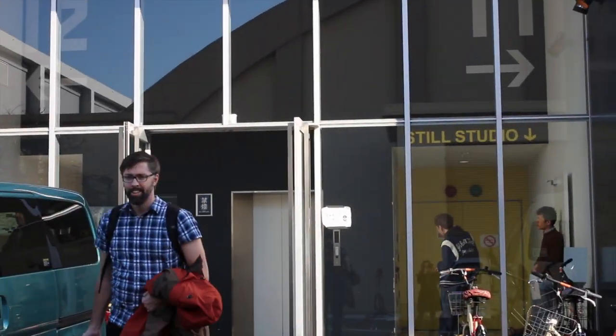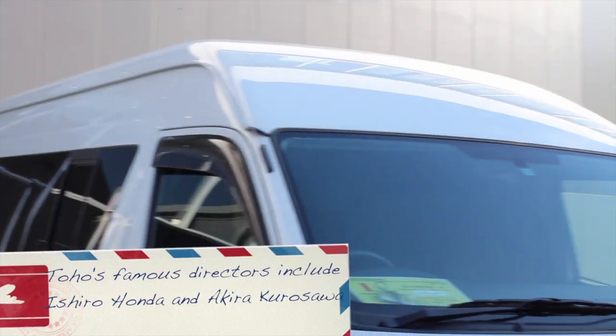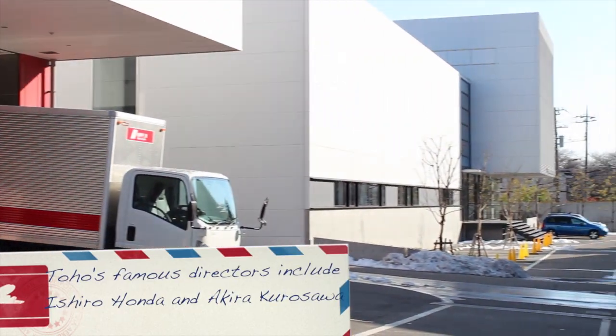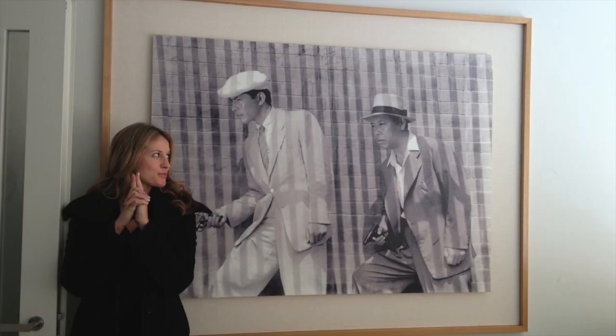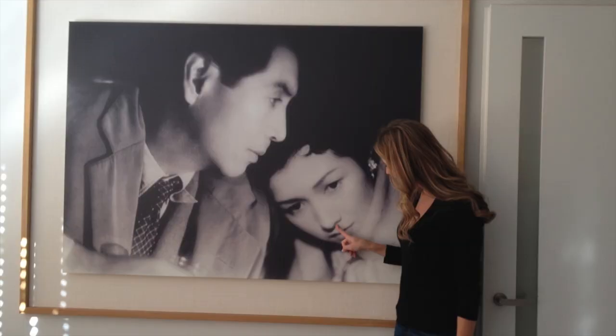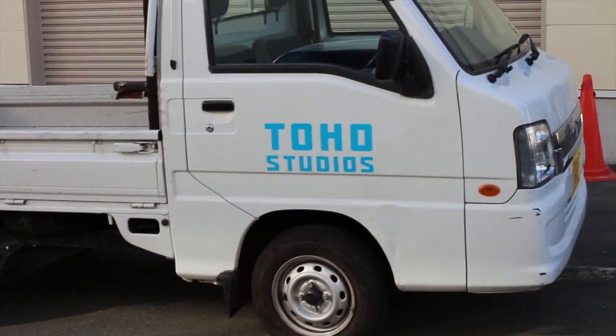We shot our rehearsals for the commercial in this building on the Toho studio lot. If you've never been to a lot before, it's basically a bunch of empty rooms and sound stages. But Toho Studios does have hallways with lots of cool pictures from famous films that I don't know because I'm not Japanese. Looks like pretty much any other studio, but with smaller cars. The cars are so small!